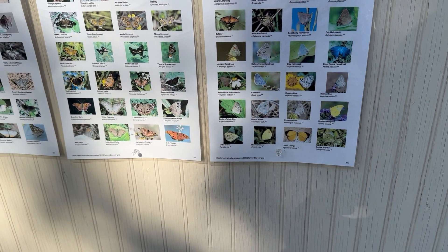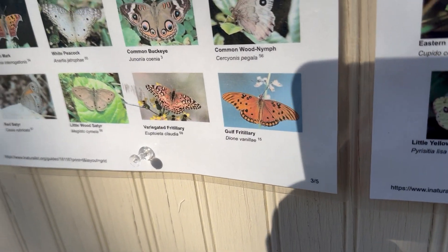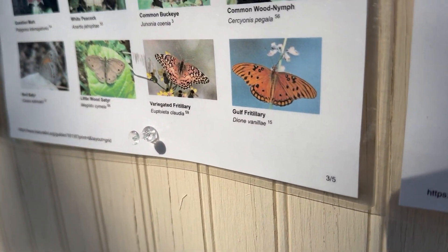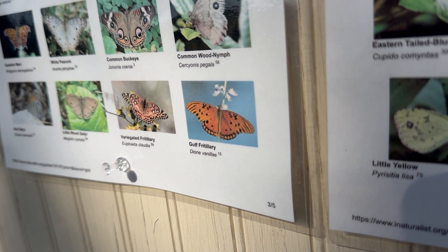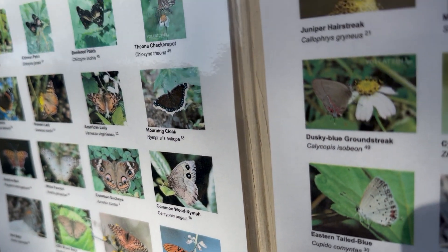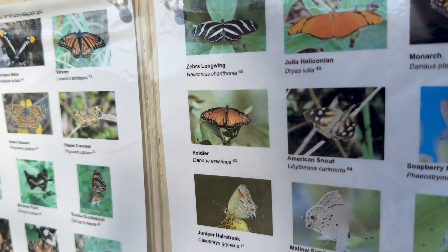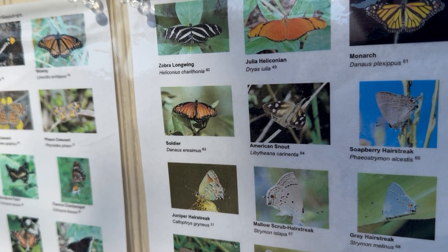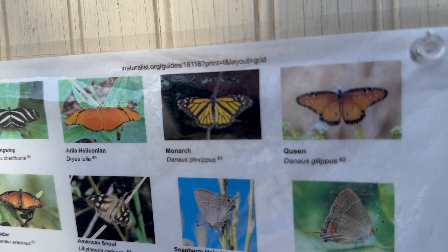I came to our butterfly field guide to see which one it could be. We have several orange ones about that size. There's a variegated fritillary, a gulf fritillary — meaning like from the Gulf of Mexico — viceroy, soldier, Julia, I don't know how to say that Heliconin.